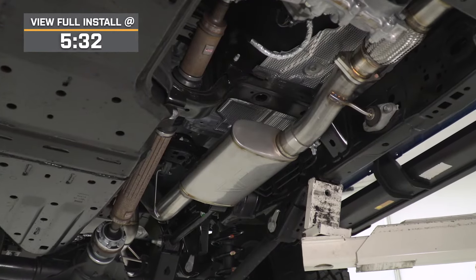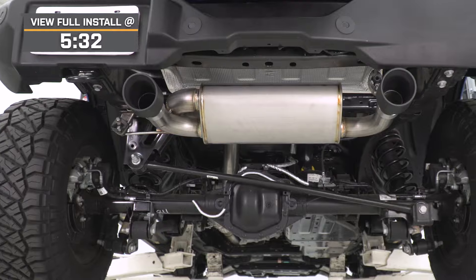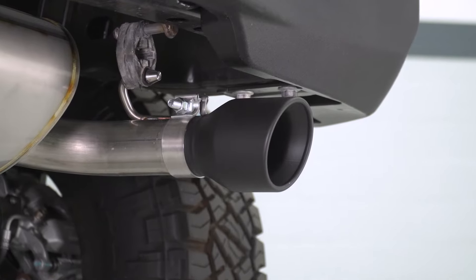The CVF system we have here today is going to provide V6 Bronco owners with an increase in volume and exhaust flow thanks to the mandrel-bent turbo-back design, along with high-flow catalytic converters and a very high quality build thanks to 304-grade stainless steel. Everything will exit out of the dual 4-inch black tips, all for right around that $1,300 to $1,400 price point.